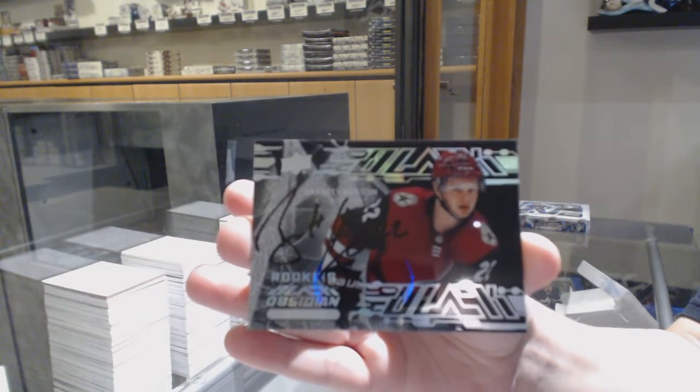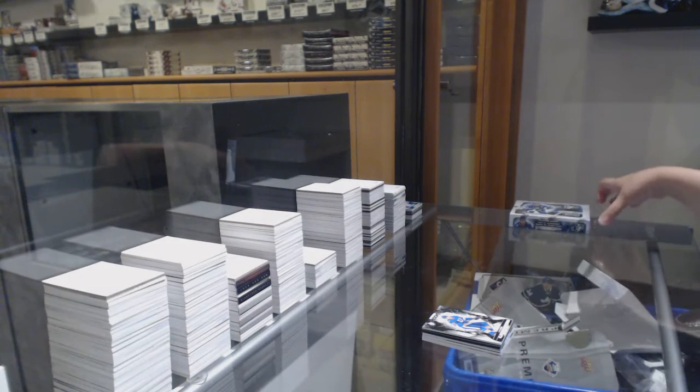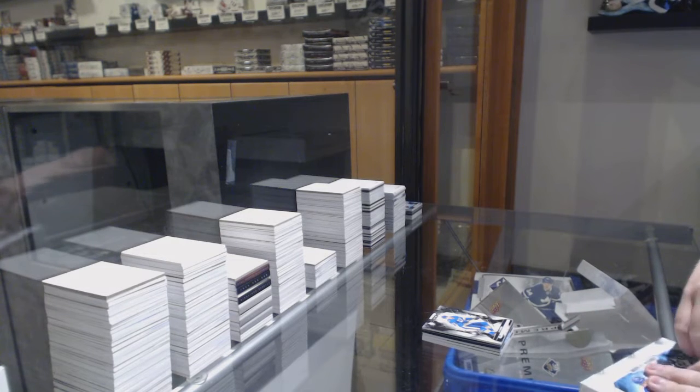I'm just putting these cards aside because it looks like breakers went down, so I'm going to do a recap for the people in the room, but YouTube is still good.